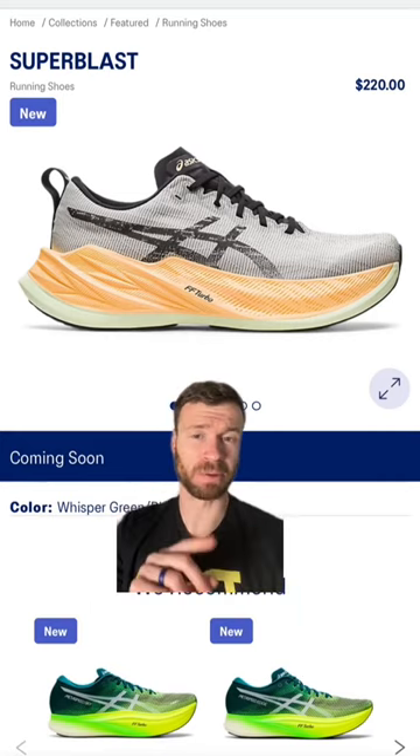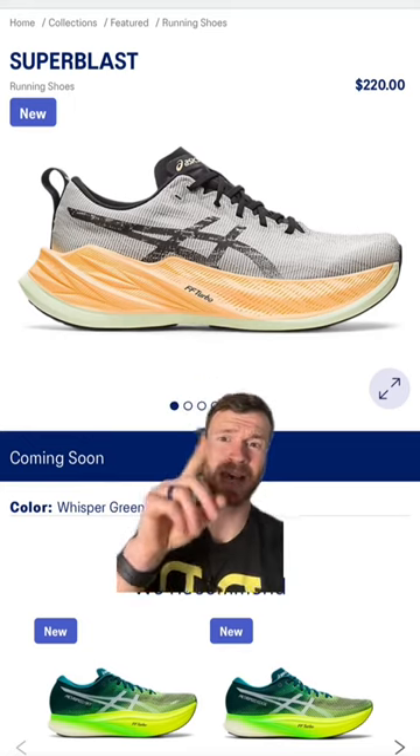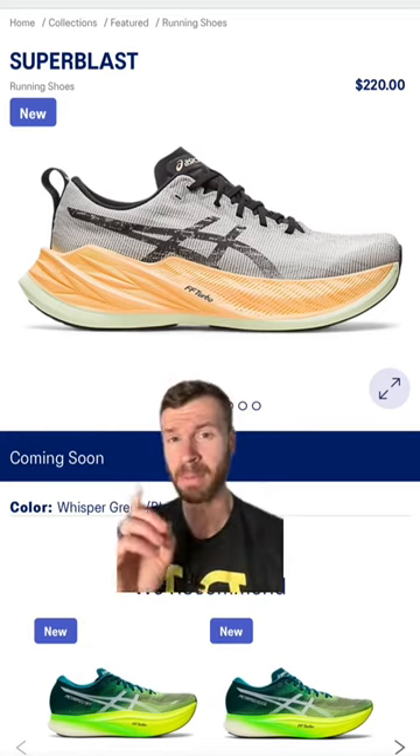In the last couple of years, Asics has come out with some top tier super shoes and new fun and exciting options like the Super Blast, and updated a lot of their historic legacy models, making them much more enjoyable. So it's really cool.